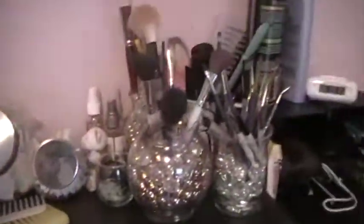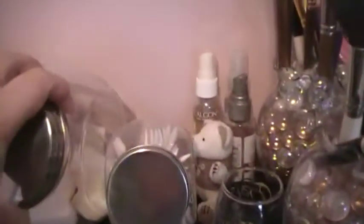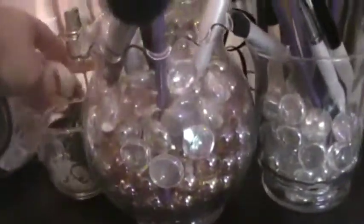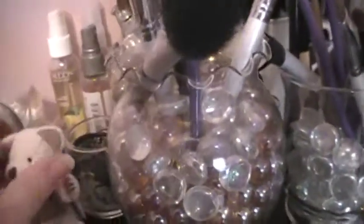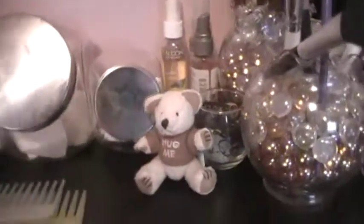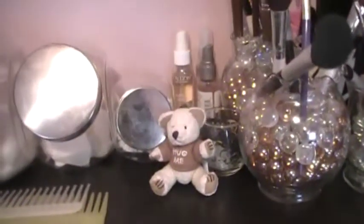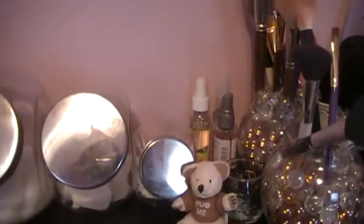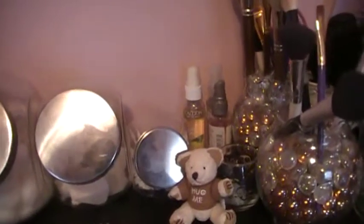On this top shelf I have cotton balls, makeup sponges, pointy q-tips for cleanup of makeup or my nails when I do my nails. This little guy — my dad got him for me once when I was really sick in the hospital, and I just like to keep him there. It just makes me feel good. In the back you can see some inexpensive body sprays which I use as air fresheners.